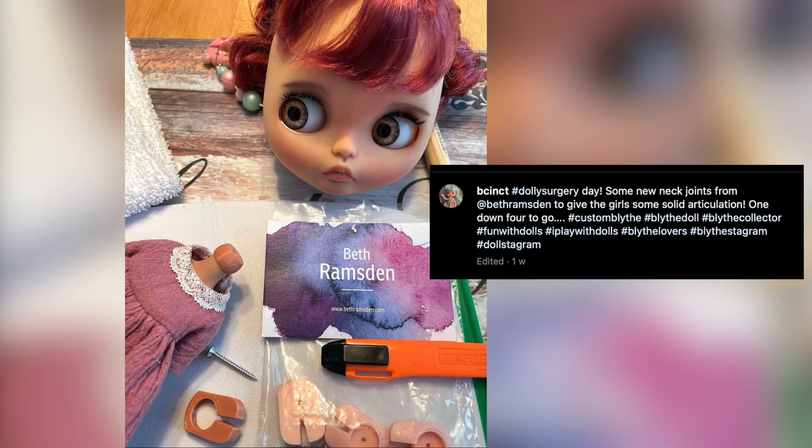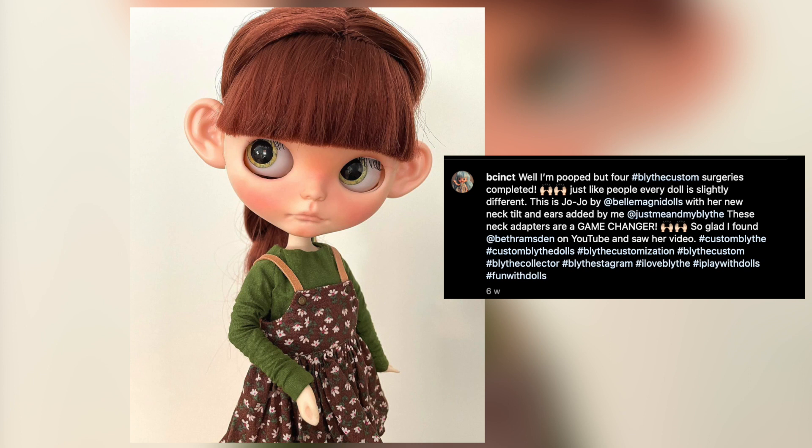Also getting into the customising spirit is Besinked, Betsy, who has installed our neck joint in some gorgeous custom Blythe dolls. They really are beautiful. Thank you for sharing, Betsy.